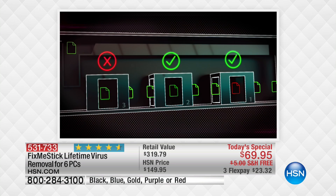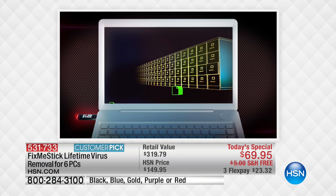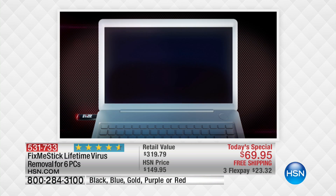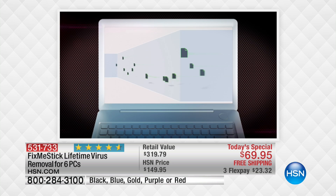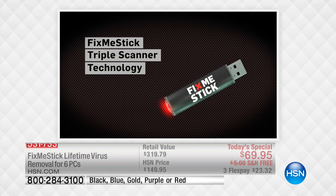Over 600 reviews and this product is nearly perfectly rated. It's going to work to filter through and check every single file on your hard drive — nothing is getting by Fix Me Stick like it does with your antivirus, which is only checking your active files. Those active files are about 15% of your whole hard drive.